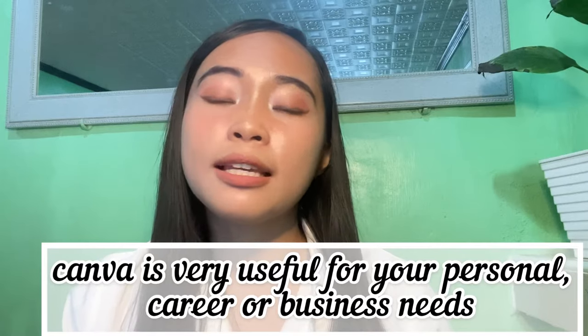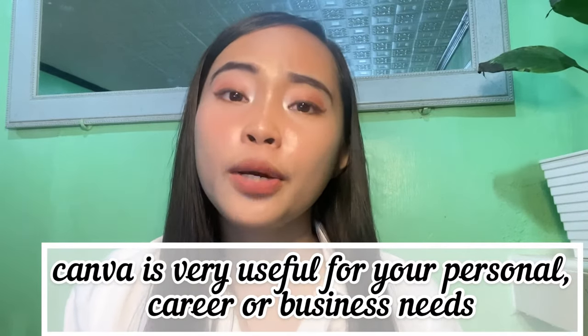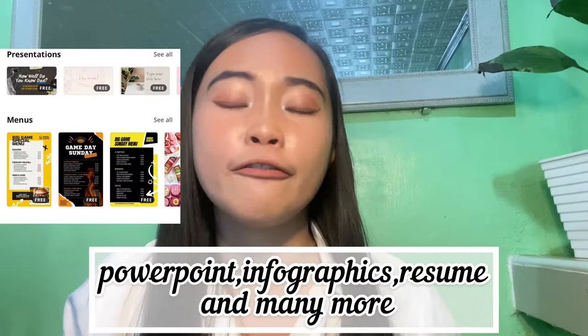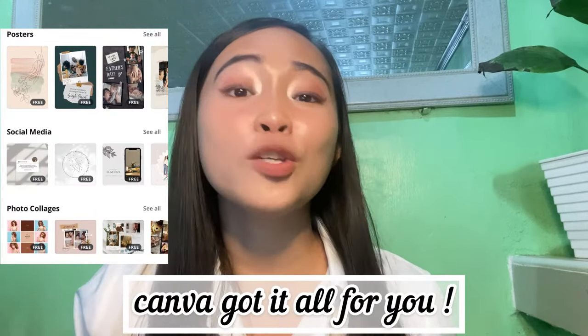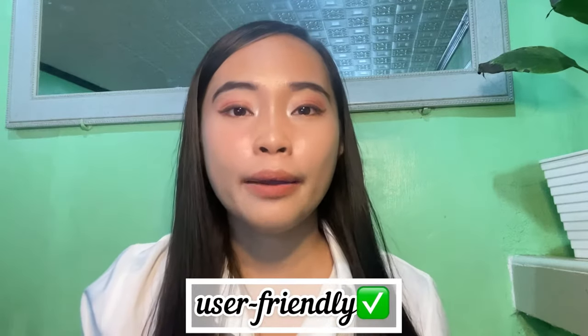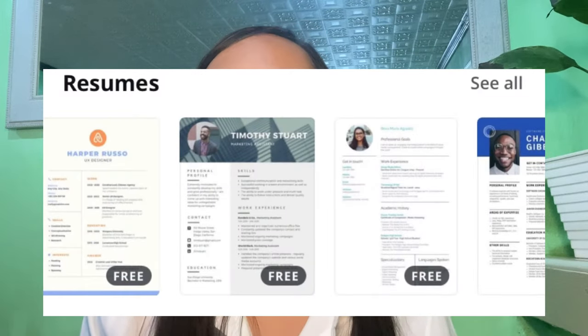You can use Canva for personal or professional needs — your business, PowerPoint presentations, infographics, and yes, resumes. You have all you need in Canva and it's very user-friendly compared to Adobe apps. In Canva, there are already templates you can use. Just pick the design you want and edit the information with your own details.